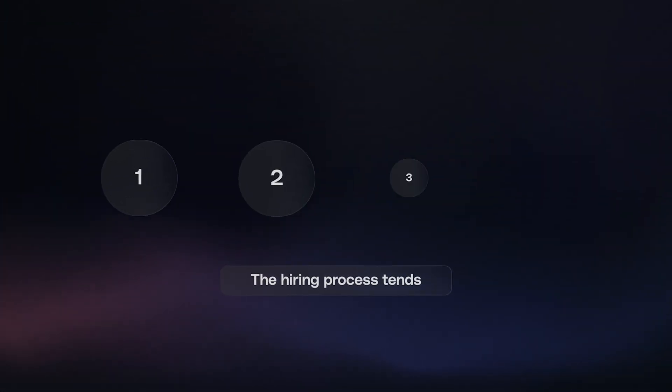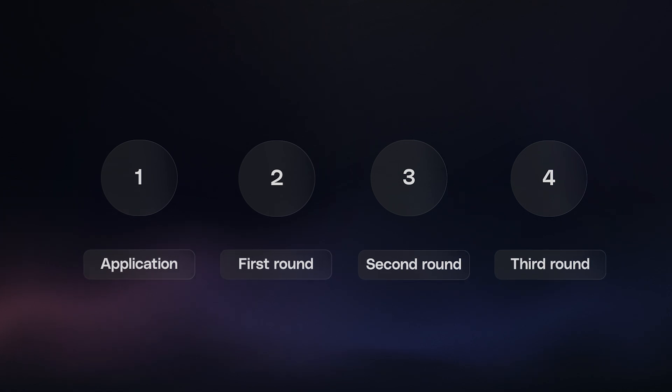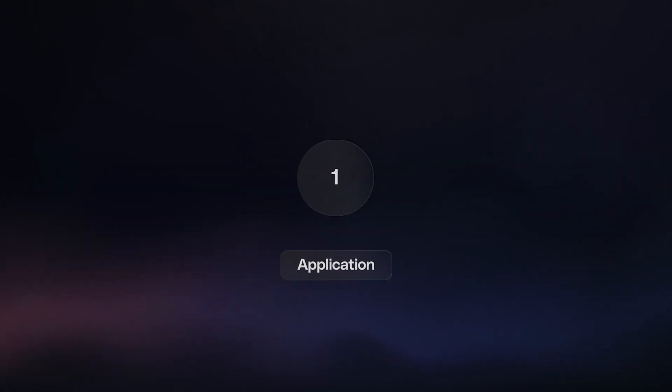So here's exactly what I would be doing if I was struggling to land a job interview. But first, let's build context. The hiring process tends to be three to four stages depending on the company: application, first round, second round, and then the third round. In this video, we'll focus just on the application process, because if you can't even land an interview, there's no real point in talking about the others.